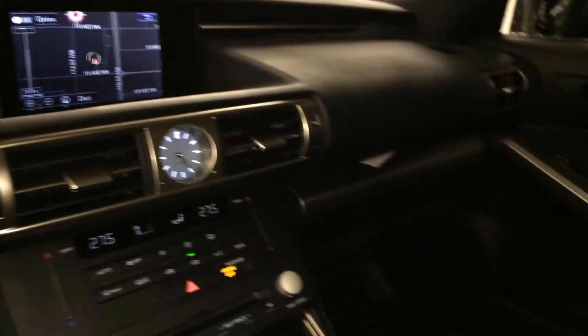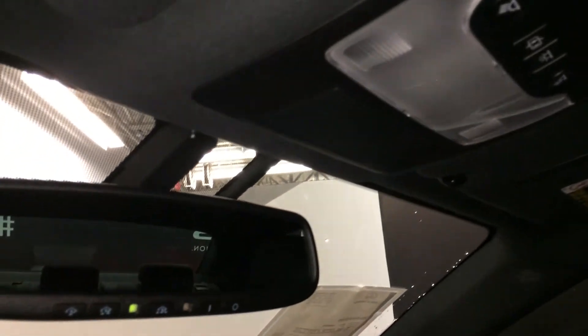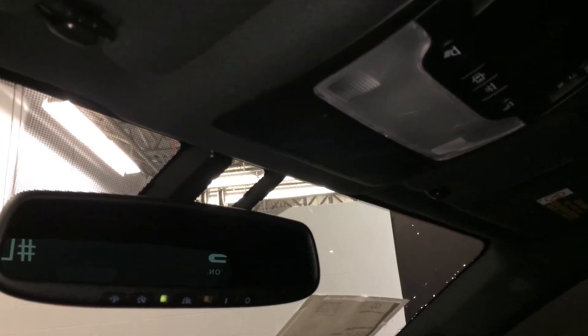Lockable glove compartment. Power tilt and sliding moonroof with a sunshade, controls located overhead. Auto-dimming rear view mirror with three integrated garage door openers.